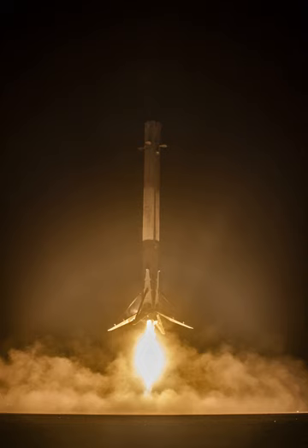SpaceX's long-term goal is that both stages of their orbital launch vehicle will be designed to allow reuse a few hours after return. The program was publicly announced in 2011. SpaceX first achieved a successful landing and recovery of a first stage in December 2015. The first re-flight of a landed first stage occurred in March 2017, with the second occurring in June 2017 — only five months after the maiden flight of the booster. The third attempt occurred in October 2017 with the SES-11/EchoStar-105 mission. Second flights of refurbished first stages then became routine.